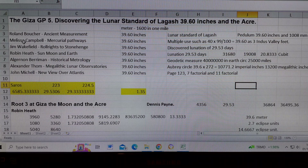Melissa Campbell uses and analyzes it, as does Jim Wakefield in his paper 'All Rites to Stonehenge.' Robin Heath in 'Sun Moon and Earth' does as well. Algernon Berryman in 'Historical Metrology' has this unit times 40 million as the earth circumference — 25,000 miles.